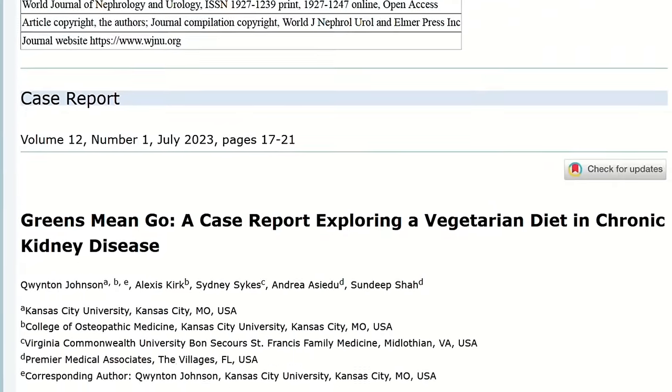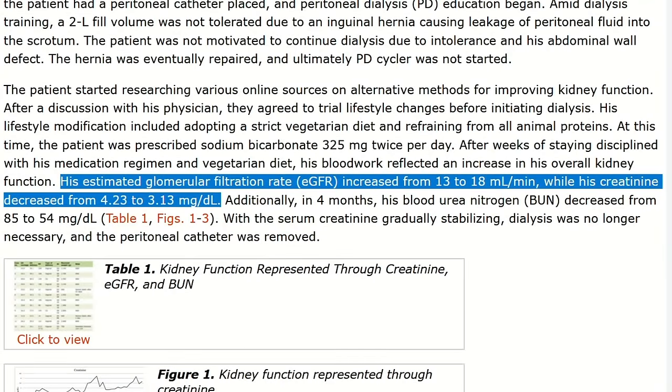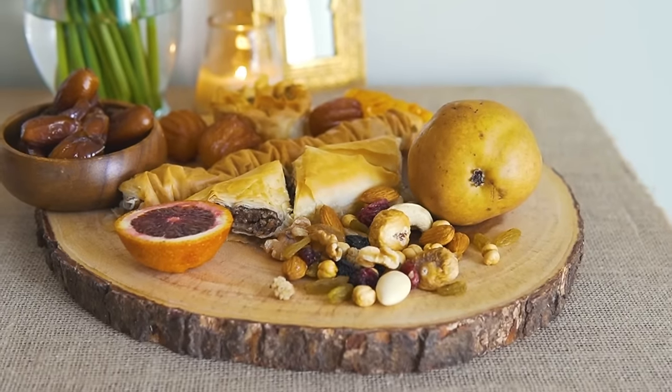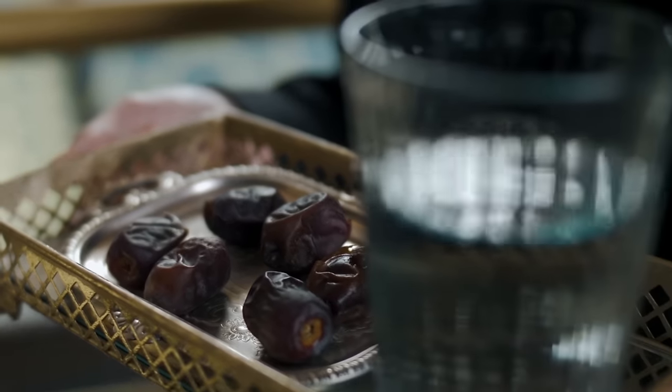Unfortunately, this is cutting-edge research we're talking about. This study, in which the patient was able to stop his need for dialysis thanks to a better renal diet, was published just a few months ago. And the diet this patient is following to avoid dialysis contains some unconventional foods that we will see today. But don't be surprised if you don't know about these foods — probably not even your doctor knows about these kidney-saving foods.